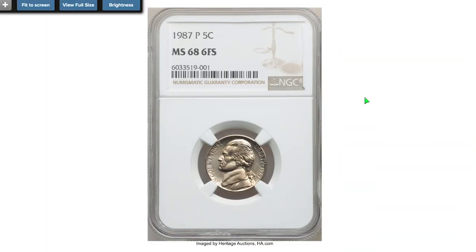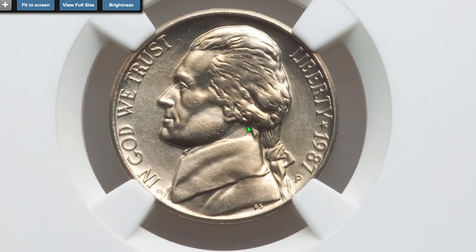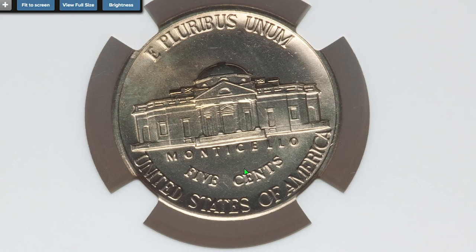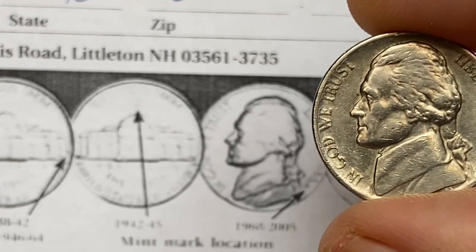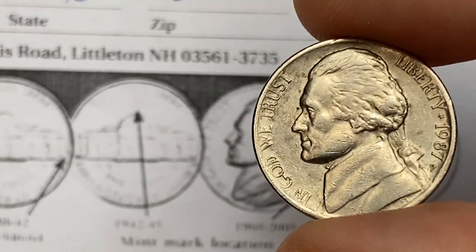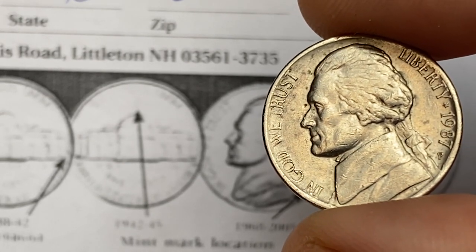For example, this MS68 1987 P nickel with six full steps was sold for 1,800 dollars in 2021 at Heritage Auctions. That's all folks — if you liked the video, hit thumbs up below, also subscribe and share if possible. See you!